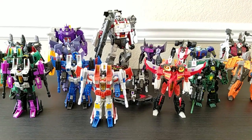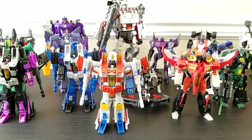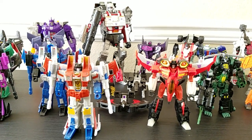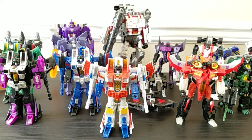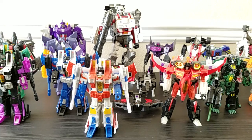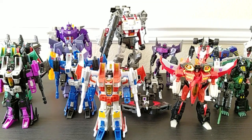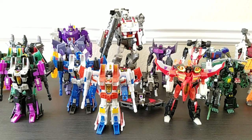Here's a look at another part of my Transformers collection. If you saw the previous one on the Autobots, you know this is mainly my CHUG collection — Classics, Henkei, Universe, Generations-style stuff — modern updates of mostly classic characters, with a few others.